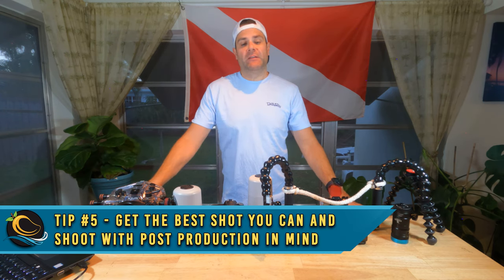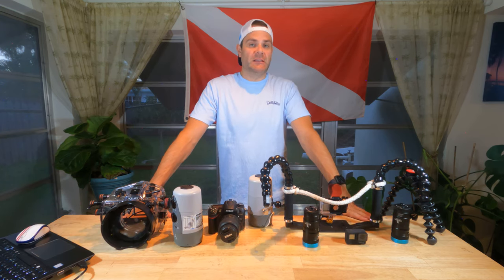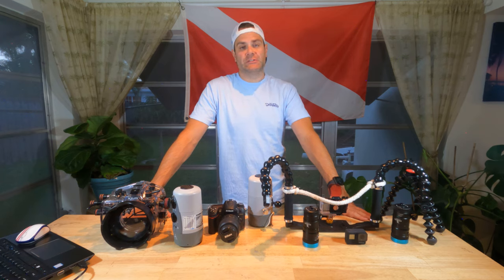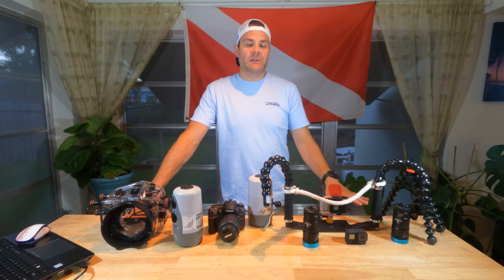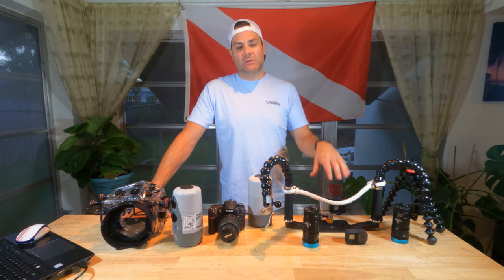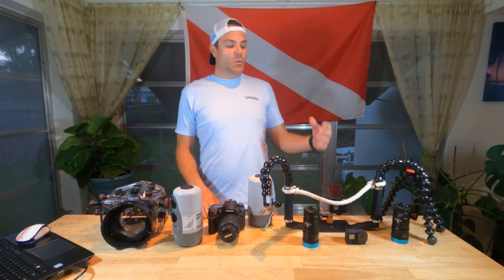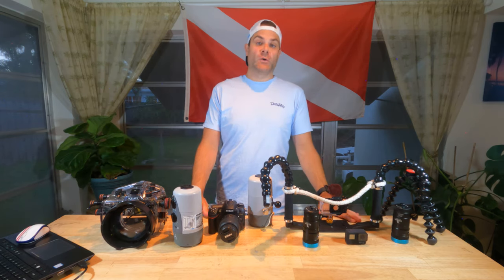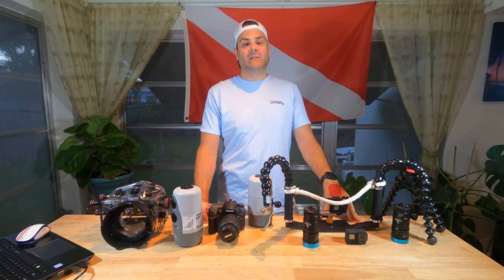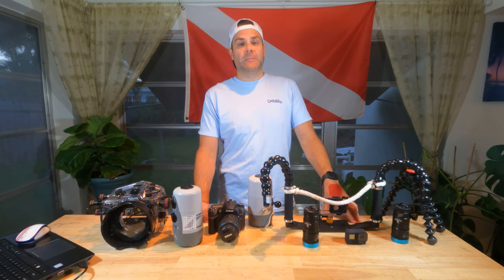And finally, tip number five: get the best shot you can in camera, and shoot with post-production in mind. Tools like Photoshop, After Effects, Premiere Pro, and DaVinci are available to enhance your digital footage, and it's easy to say 'I'll just fix it in post.' But in order to start from the best possible position when you import into your editing program, get the best possible shots when you have the camera in the water. One of the great things about shooting in higher resolutions like 4K and now 5K is that you have a little leeway to zoom, pan, and transition between shots — but you'll have a much easier time if you're shooting with the best settings possible.